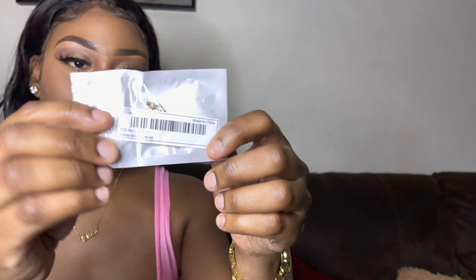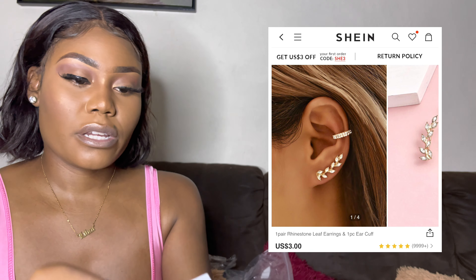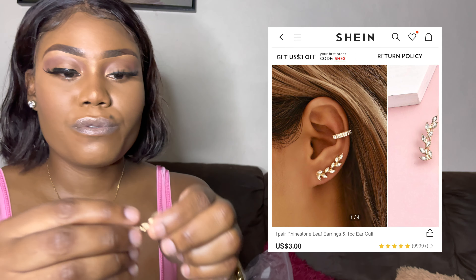The next piece of accessory is this ear cuff — I've always wanted an ear cuff. I'll put the links in the description. Let me pull it out and show you. It's two floral parts — one for each ear — and it has a hoop kind of look. Let me try to fit it on.